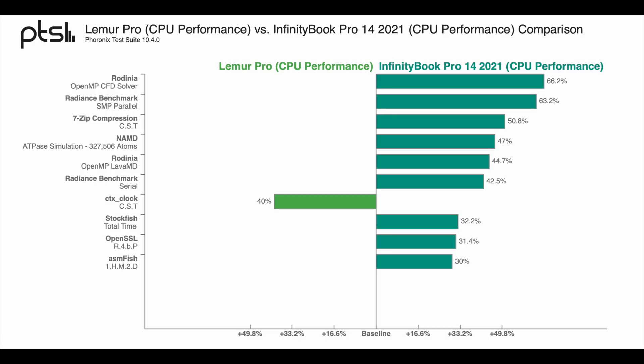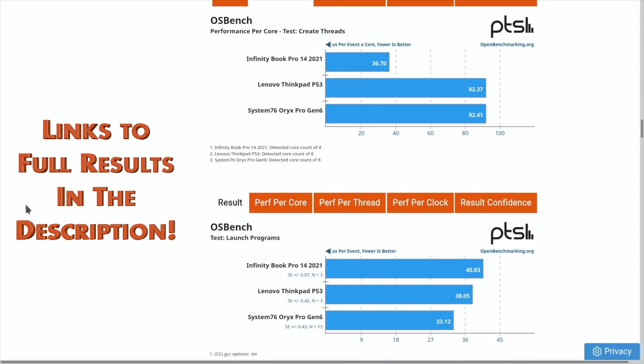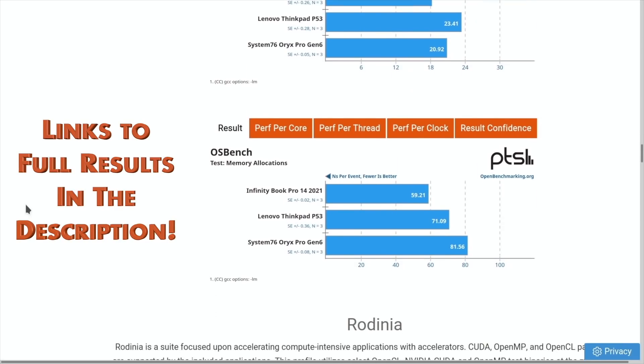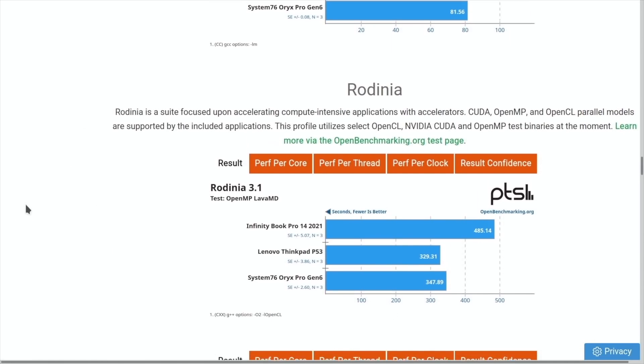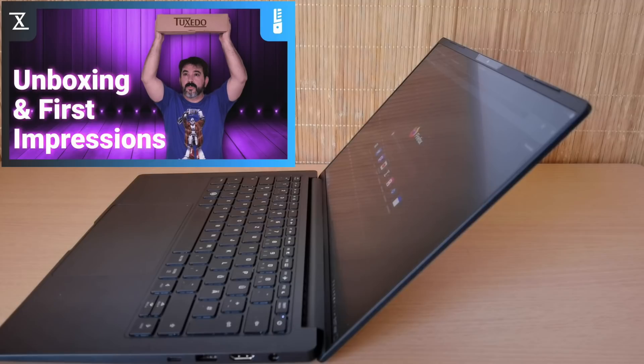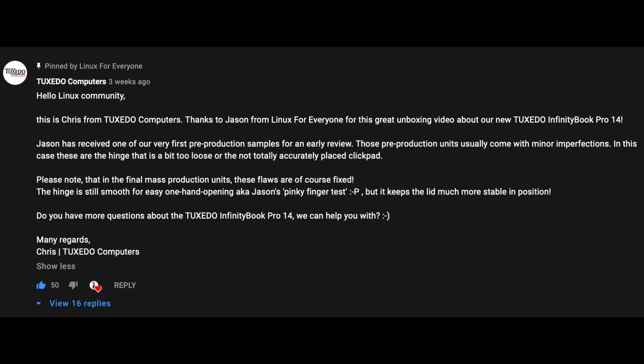I was also evaluating the 8-core Oryx Pro late last year, 2020 — this bad boy puts up a great fight! And look at how it performs against the ThinkPad P53, which is another beast! Now, let's clarify something. During my unboxing video, I mentioned I'm reviewing a pre-production model, which plainly exhibited a loose display hinge. Tuxedo had a comment pinned on that video, and they've assured me that's not present in the retail version you can purchase right now. I've also heard from a few early customers that it's perfectly fine, so no worries there.